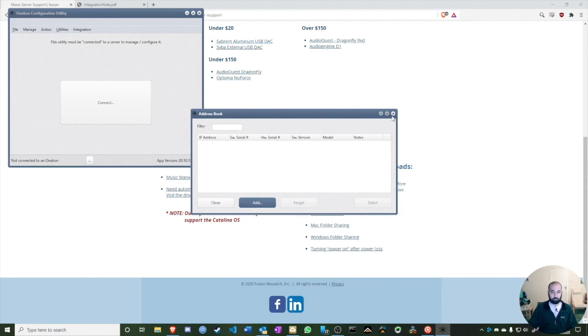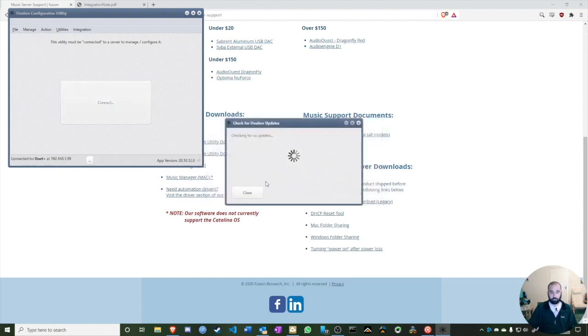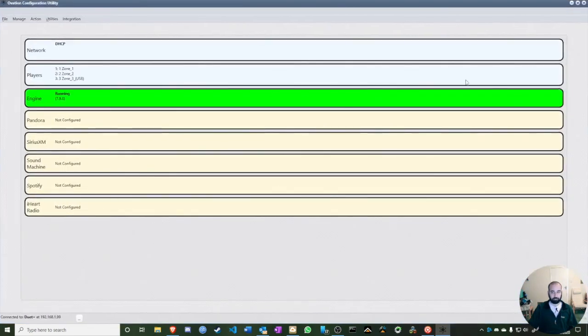Here's the Fusion on the network. The Ovation utility discovers it immediately — I don't need to know the IP address. I can see it's a Duet Plus. I can select it, and it will check for operating system updates. I've already updated everything to make sure this video runs smoothly, so I'll close that now.